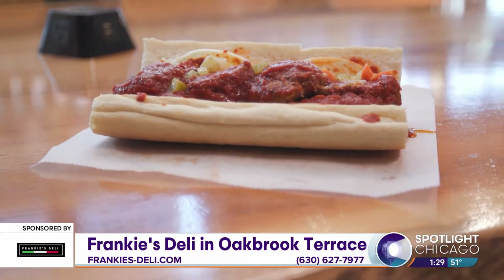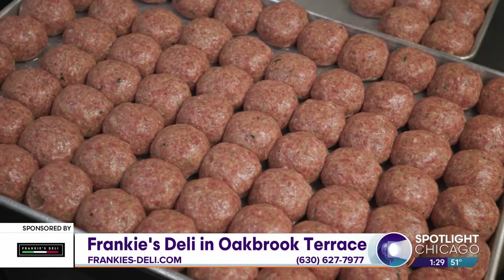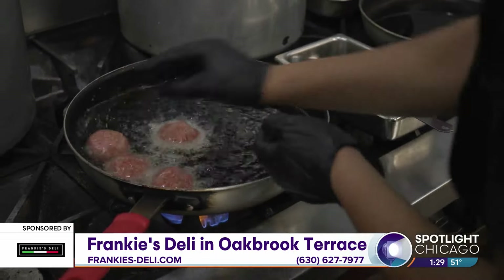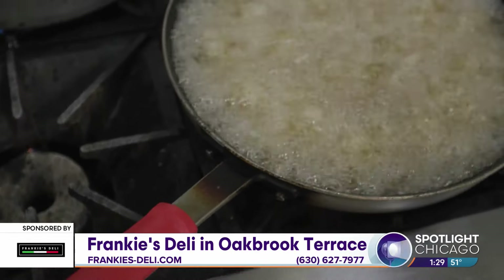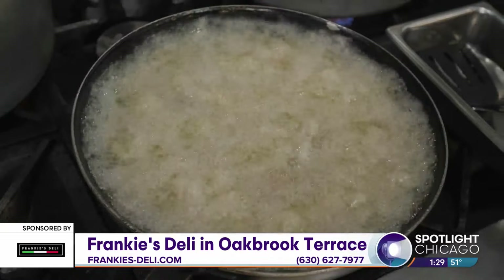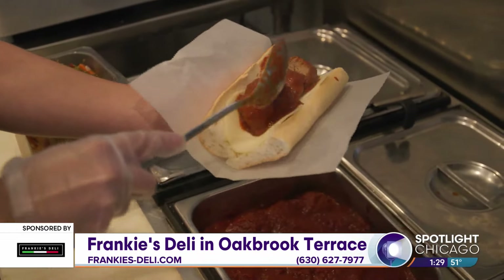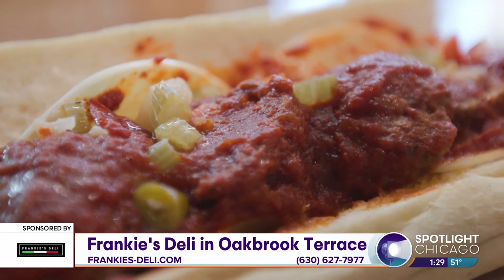Our meatball sub is definitely our most popular hot sub by a lot, maybe overall our most popular. They're quarter-pound meatballs, which are kind of unique — a little bit bigger than most. One thing that's cool is we fry them by hand. A lot of places now they're over-processed, and you can tell it wasn't prepared by a human being. But here, every day, fresh, we're frying meatballs. That's our homemade sauce. Some people really touch on how cool it is that it tastes like, oh, my mom used to make sauce like this — and that's kind of the coolest compliment.